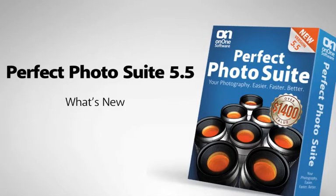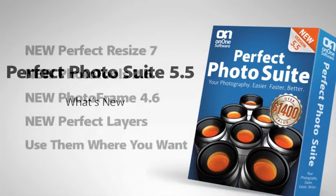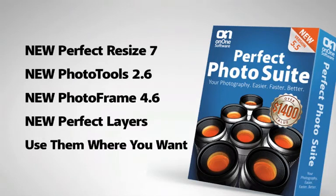What's new in Perfect Photo Suite 5.5? Perfect Photo Suite 5.5 is an exciting free update to Plugin Suite 5. It adds a brand new version of Perfect Resize 7, the next generation of genuine fractals. You'll also get updates to Photo Tools 2.6 and Photo Frame 4.6, plus a brand new product, Perfect Layers. And the best thing about the Perfect Photo Suite is you can use the modules where you work — whether inside Photoshop, Lightroom, Aperture, or even as a standalone from your desktop.